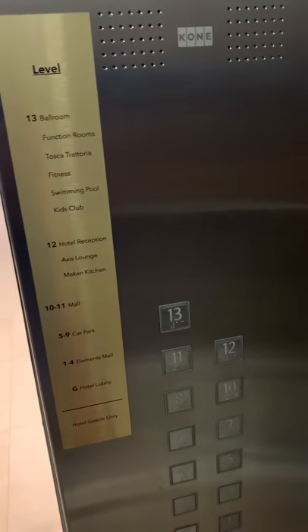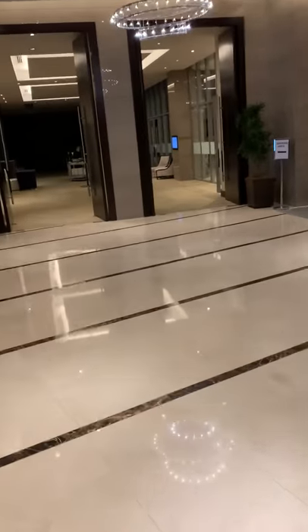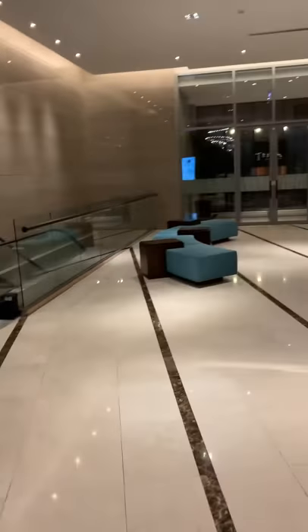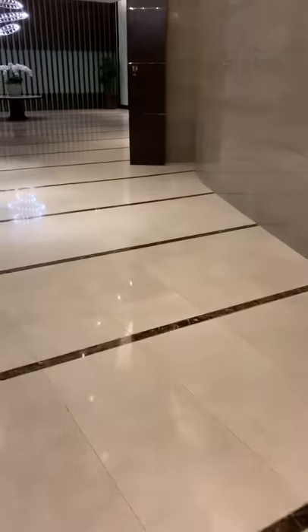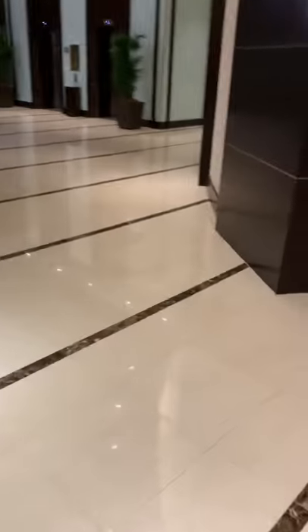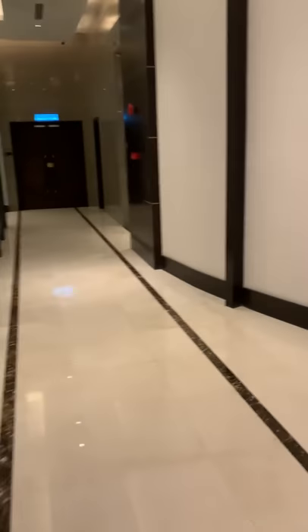We're now on the 13th floor. One of the issues here is that there are different hotels for the rooms versus other hotel functions, because obviously you want people to be able to come up even if they're not hotel guests — you want them to be able to go to the restaurants and partake in different activities and events. Let me try to find the elevator — I know it's here somewhere, usually around the corner. There we go.